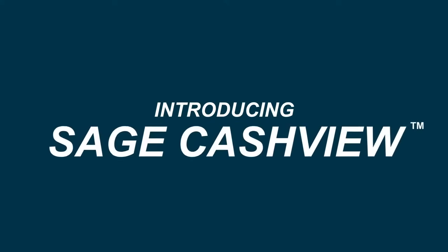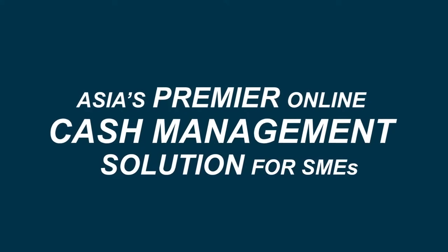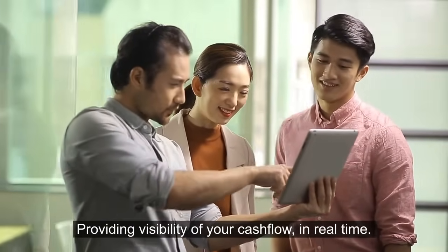Introducing Sage Cash View, an innovative and unique online cash management solution for SMEs, providing visibility of your cash flow in real time.